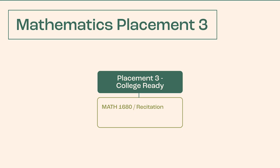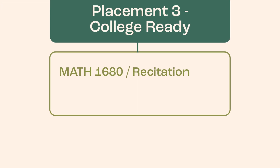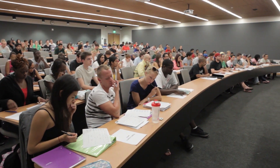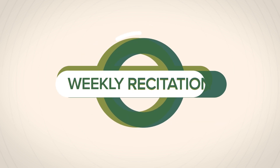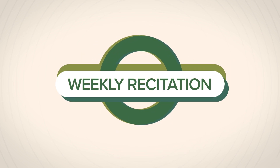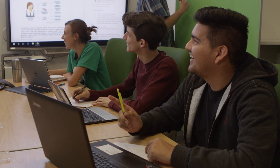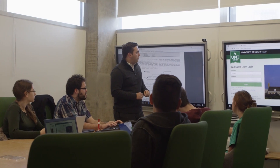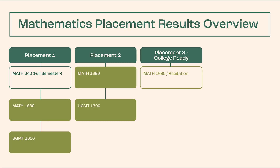Placement 3: TSI Complete in Mathematics. Students scoring in this range may enroll in Math 1680 without UGMT 1300. However, they will not be going without support. Math 1680 courses designed for TSI Complete students include lecture two to three times per week plus a weekly recitation. Similar to UGMT 1300, recitation meets in a smaller group to allow more class discussion and student questions. Successful completion of Math 1680 will satisfy core requirements in Mathematics regardless of whether students take the course with UGMT 1300 or recitation.